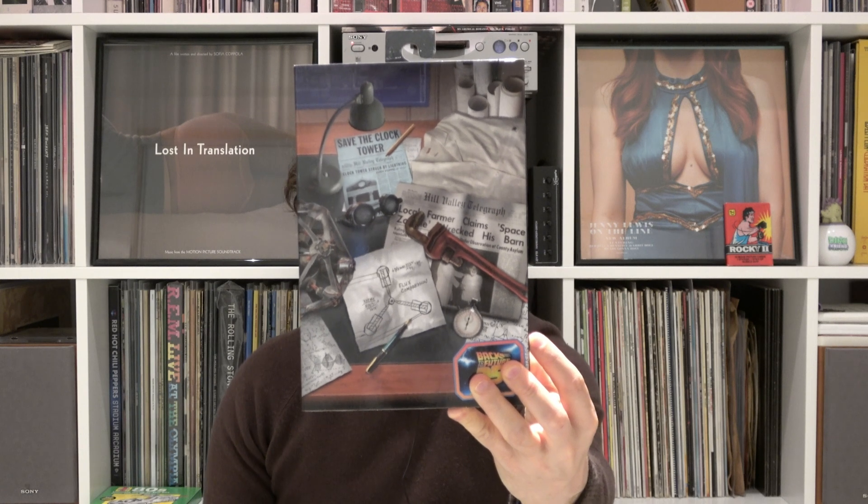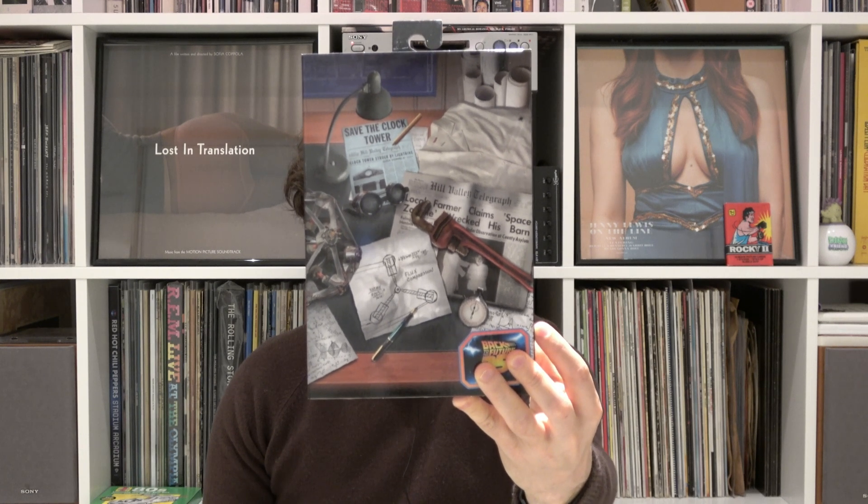Were the rights too expensive? No idea. Lo and behold, in 2020 we finally got proper Back to the Future NECA action figures, and the first one in the series arrived today.